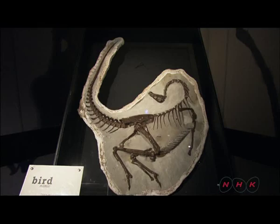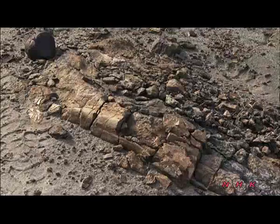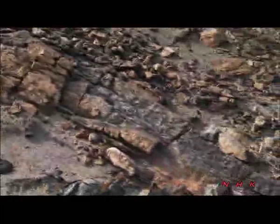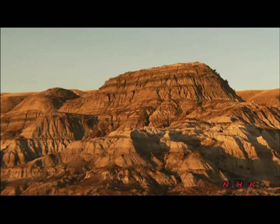The reign of the dinosaurs ended abruptly. Alberta's Dinosaur Park has been vital in learning more about life on Earth tens of millions of years ago.